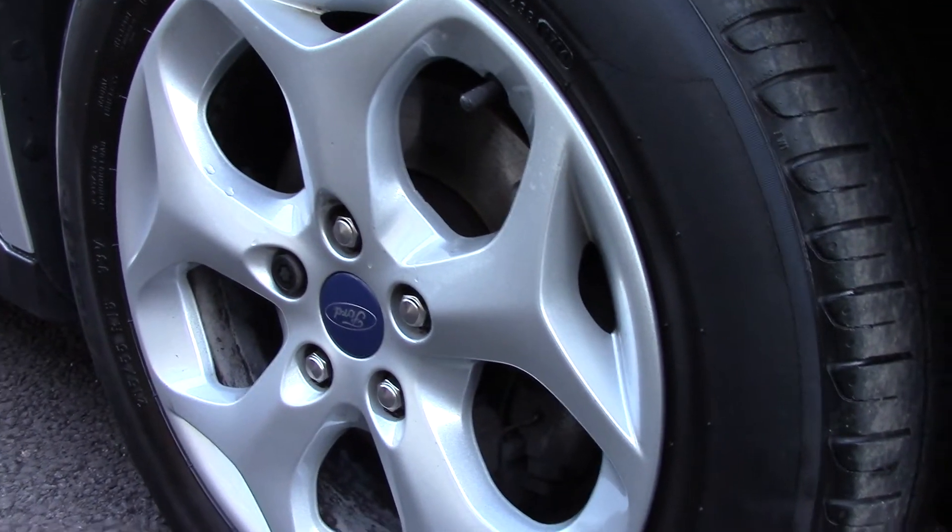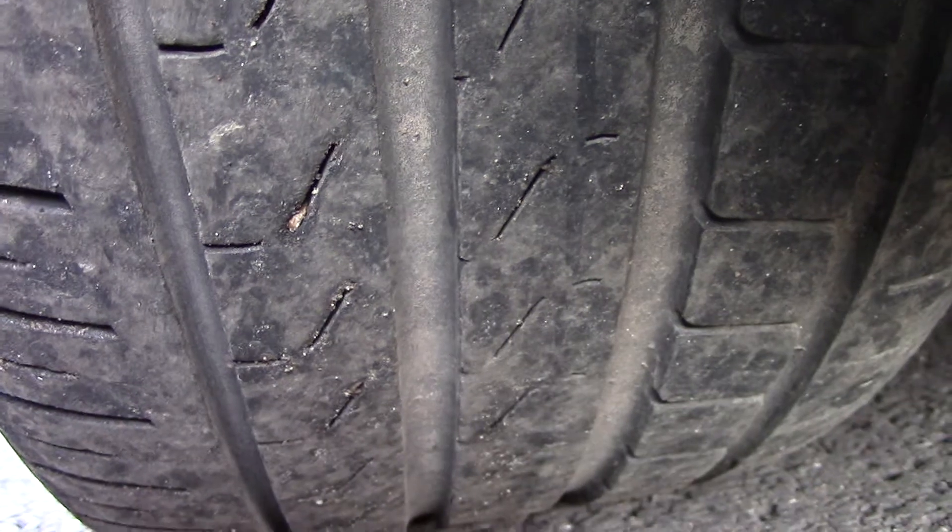Down here we can get a look at the alloy wheels. Compared to a new tyre which is 8mm, these are 4 and 5 on the front and 6 and 7 on the rear.